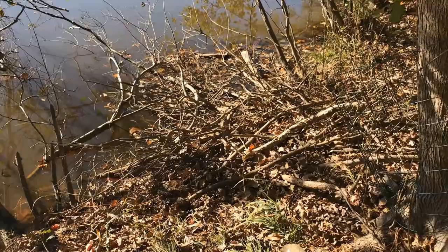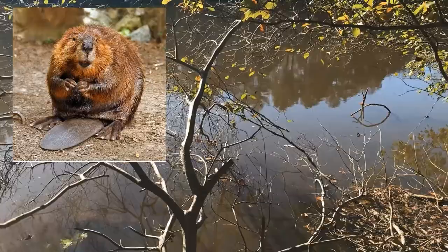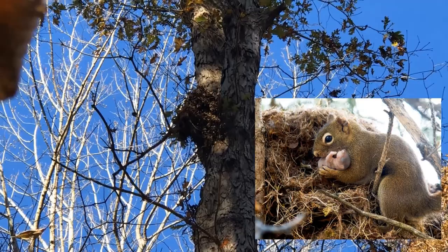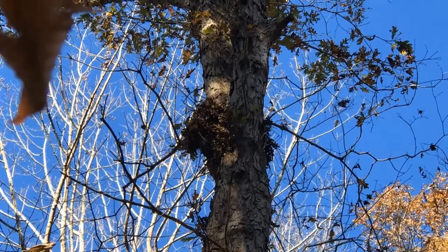Do you know whose home this is? This here is a beaver lodge right off of Crowder Pond. And whose house is this? Well, this is actually going to be where a squirrel lives. Squirrels create nests up in trees and they're quite large, but they put a lot of leaves and other things in there to make them nice and warm and cozy. So that's going to be a squirrel's nest.